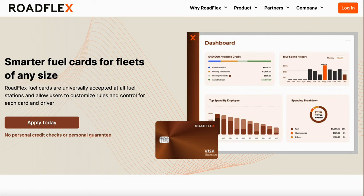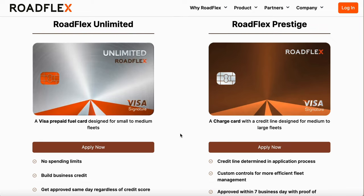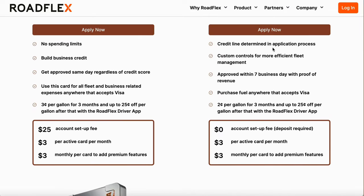You should have at least three net 30s reporting tier one to the business credit bureaus so you can get the no credit check — simple and easy. Roadflex reports to Dun & Bradstreet. When applying, make sure you apply for the Roadflex Prestige card. Do not apply for the Unlimited version because that will result in a hard pull. The credit line is determined through the application process, and approval is within seven business days with proof of revenue, connecting through the Plaid platform.